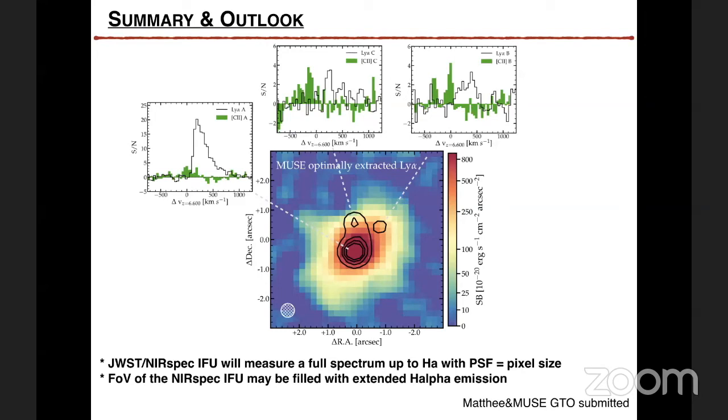Sultan Hassan asks: to do the fitting with the shell model, what parameters did you vary and what are their best values? When we do the line fitting, we do not use a shell model — we use an asymmetric Gaussian, a skewed Gaussian. I can show those values on Slack; I think that's better.